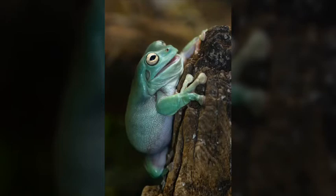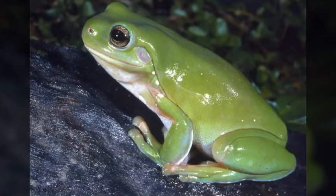They are nocturnal, and during the day they will go into areas that are cool, dark, and moist. Their chubby appearance comes from the water that they store underneath their skin, so that they can survive in times of drought. Their skin has a wax coating to help prevent evaporation.